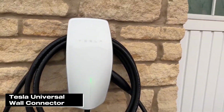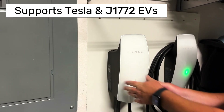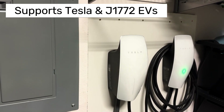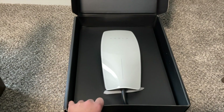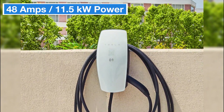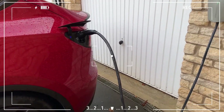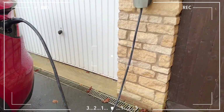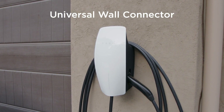Now, let's talk about Tesla's latest product, the Tesla Universal Wall Connector. It can charge both Tesla vehicles and other electric cars with a J1772 port, which really makes it stand out. It offers up to 48 amps of power, meaning it can deliver up to 11.5 kilowatts, which gives you around 30 to 45 miles of range per hour. If you own a Tesla and another EV, the convenience of being able to charge both without needing an extra adapter is a big plus.